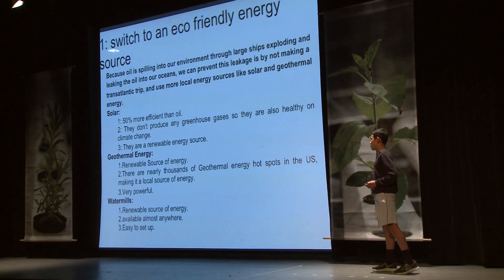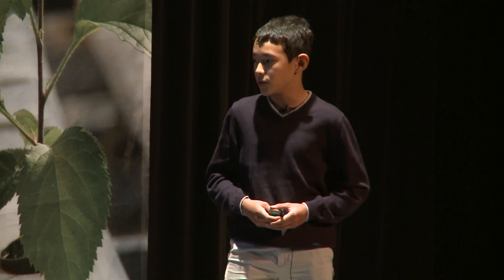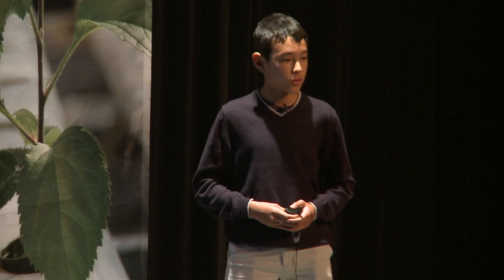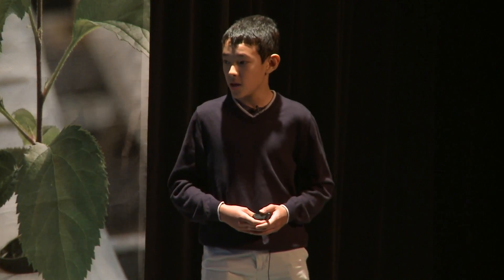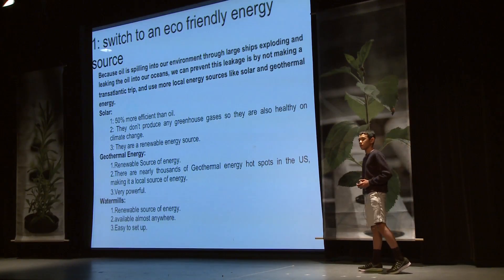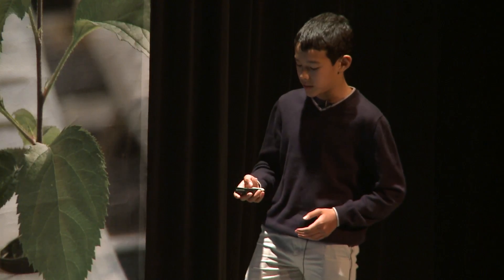Geothermal energy, like solar, is a renewable source of energy. There are nearly 3,000 geothermal hotspots in the U.S., making it a local source of energy, and it is actually a very powerful source of energy. Water mills are also a renewable source of energy. They are available almost anywhere and they are easy to set up.